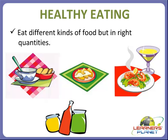Now we will study about the key to our healthy eating. We should follow some rules for healthy eating. The first rule is we should eat different kinds of food but in right quantities — not too little and not too much. It should be balanced. This balanced variety of foods keeps us healthy.